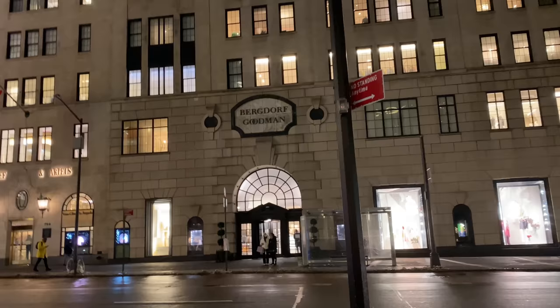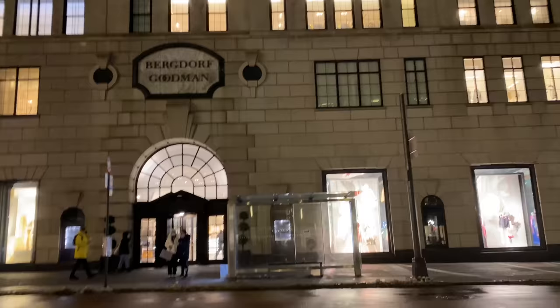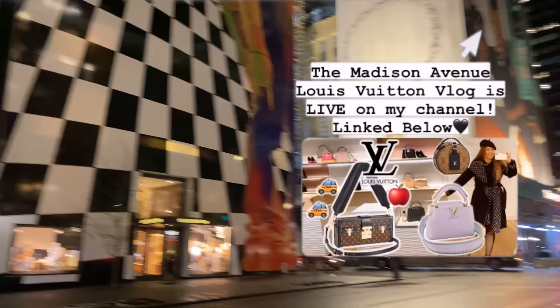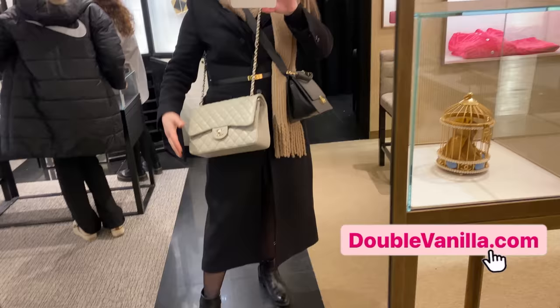I am right outside of Bergdorf Goodman — in Canada we don't have this chain. I'm not even sure if it's unique to New York or what. Let me cross the street and not die! New York is just gorgeous. That's West 58th Street and this is 5th Avenue — Tiffany's, Louis Vuitton. I have an amazing Louis Vuitton vlog coming up. Let's go inside Bergdorf and see what they have!